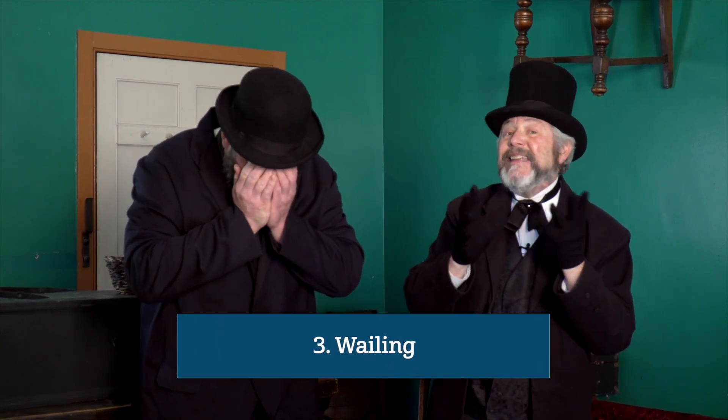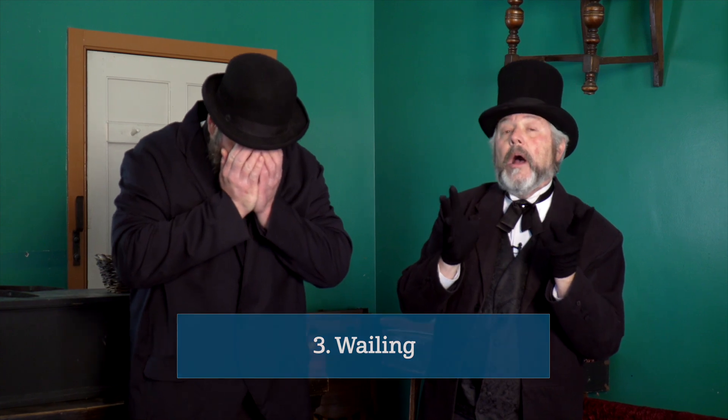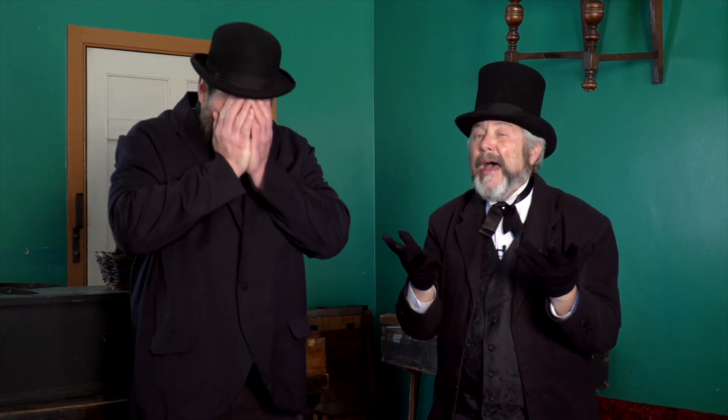And the third thing — and we use this sparingly, but we found it to be very effective — is wailing. It's not a loud scream, it's more like a cry. So we welcome you to come in and talk to us here at Barrymore's, because we host a variety of different services, and we're here to try to meet your family's needs as best we can. The Grimm Brothers are here for you.